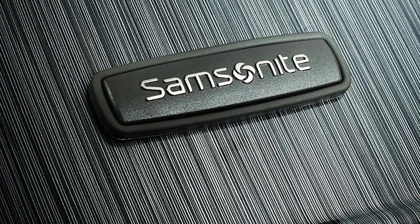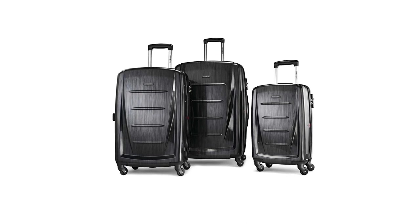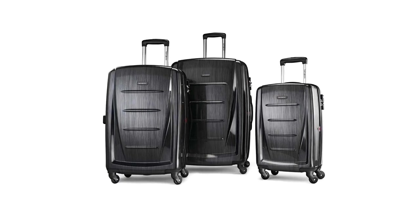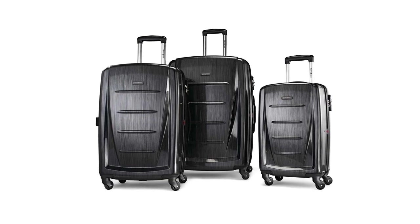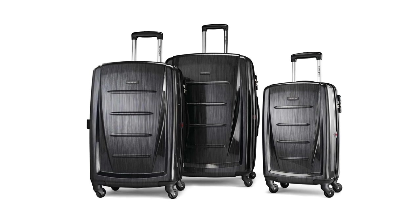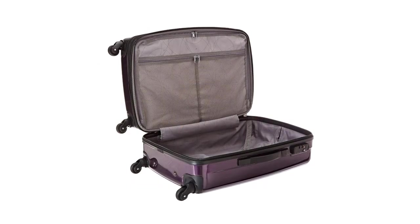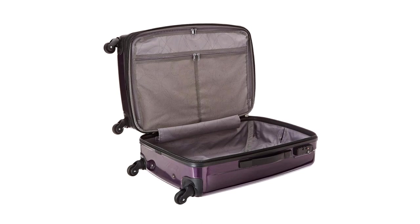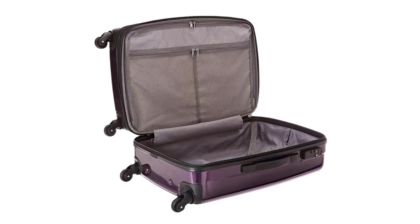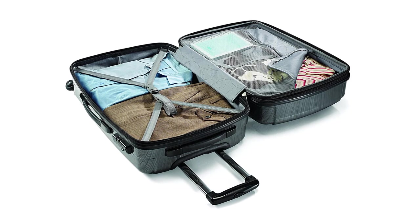This amazing product includes a 3-piece spinner set. The first bag measures 20 by 13.5 by 9 inches, the next is 24 by 16.5 by 11 inches, and the last is 28 by 19 by 12 inches. All are lightweight and easy to carry. They come in different colors: charcoal, burgundy, orange, purple, teal, deep blue, brushed anthracite, and brushed black. This luggage has a square full-capacity design that can accommodate everything you need to bring on your adventure. Samsonite will not let your things scatter if you ever forget to zip your bag.